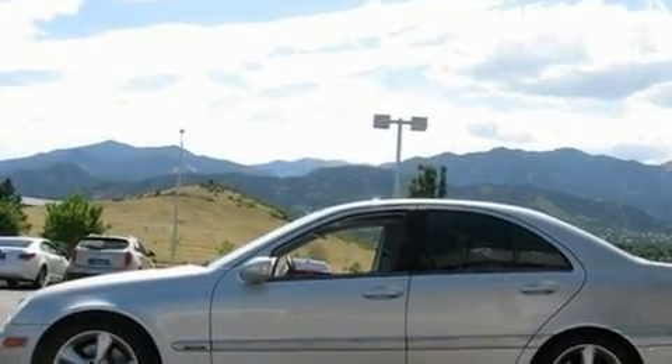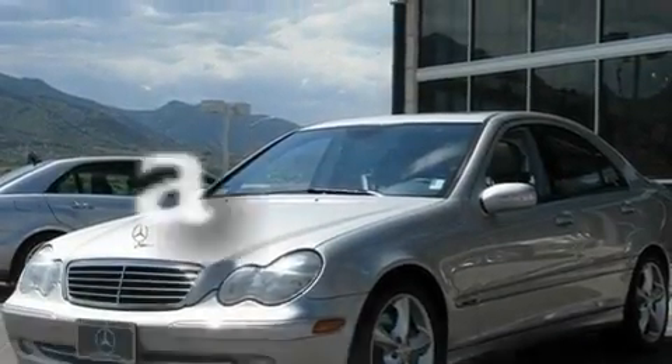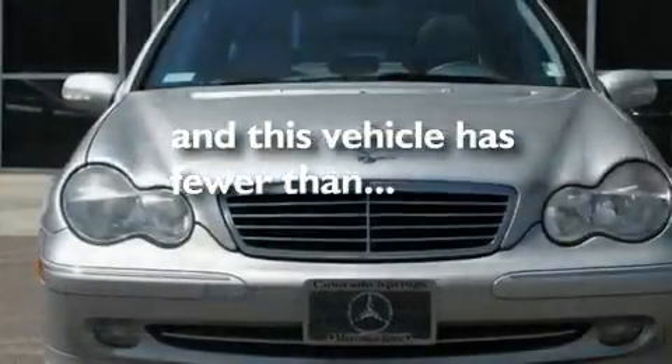Additional features include a security system, a stability control system, a rear window defroster, and this vehicle has fewer than 44,000 miles on the odometer.